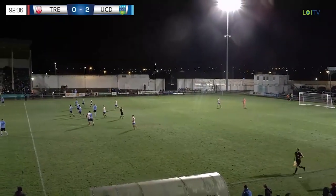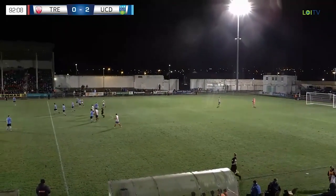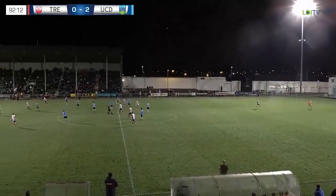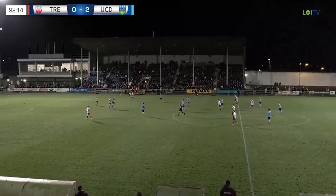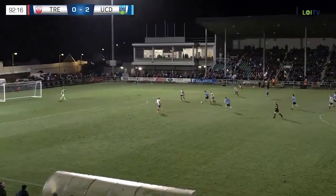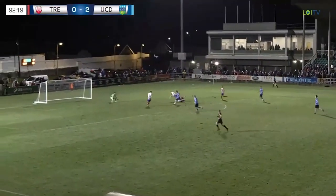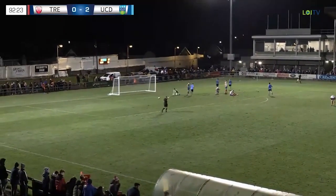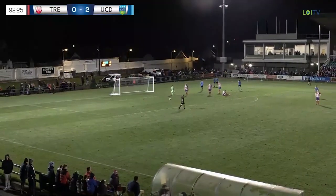Didn't get the third minute of the additional four added on. But you'd have to say hats off to UCD — they've put in an accomplished performance tonight. They're away from home, they've got two goals. Can they get a third one here? Whelan — it looks as if he's going to. And that rockets in! Super finish from Whelan. Long ball out from Larkin Healy.